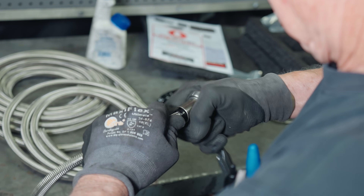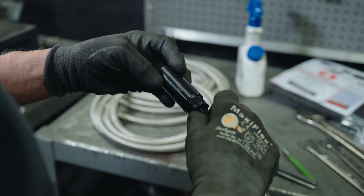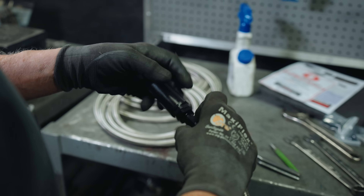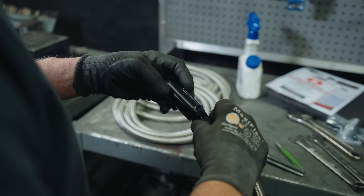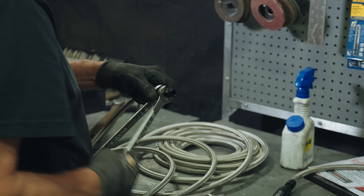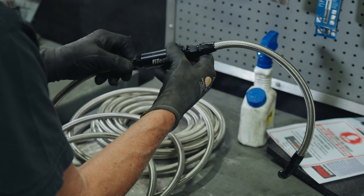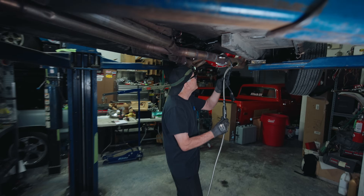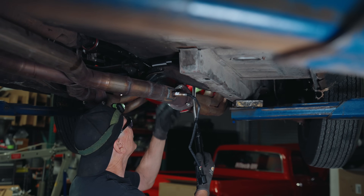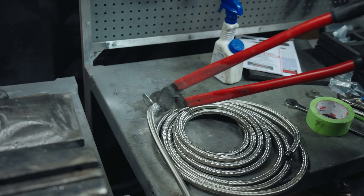First he cut a segment of hose to attach from the throttle body to the fuel filter. The kit included a metal fuel filter, which was fantastic — those plastic filters are terrible to look at. The kit also comes with fancy metal fittings which he tightened carefully to ensure proper sealing and avoid any fuel leaks. Mike attached the other side of the fuel filter to the rest of the braided hose, raised the car, and pushed the hose with the filter into the engine compartment, zip-tying it down.